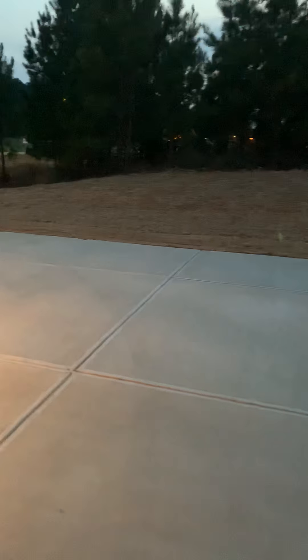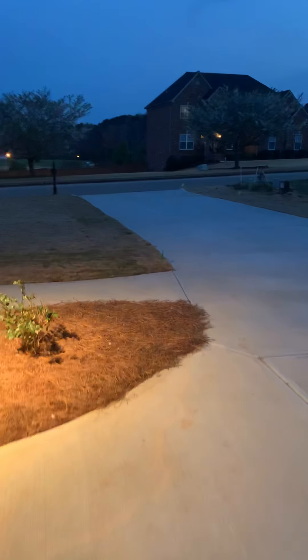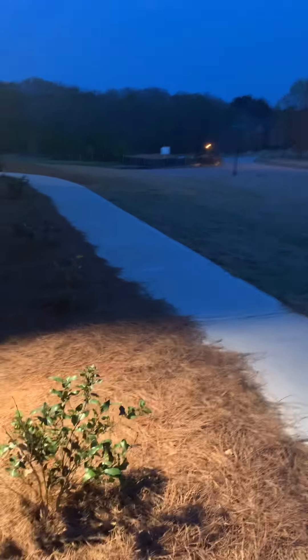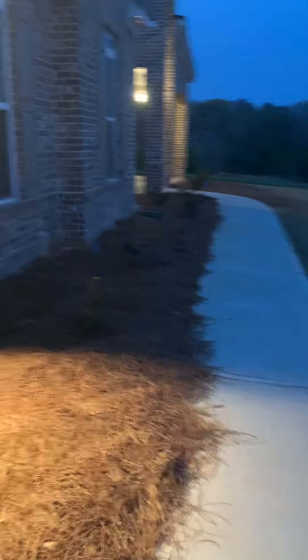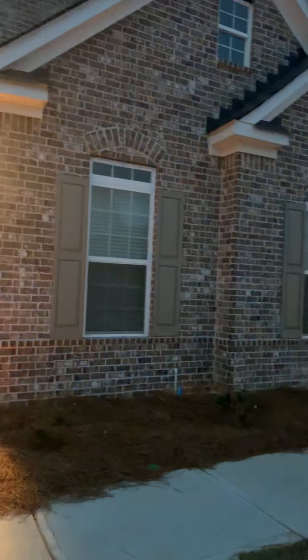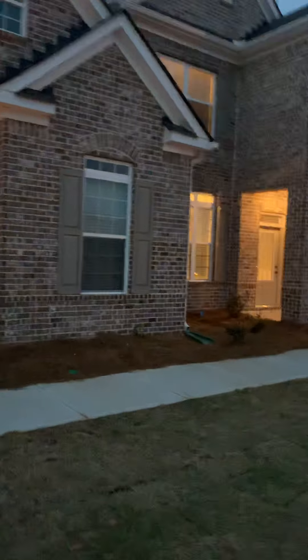It's a little dark now, though. I'm gonna take a tour around the house. This is the house, y'all.